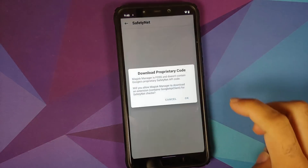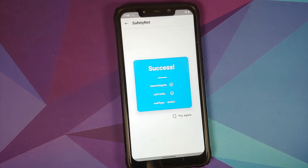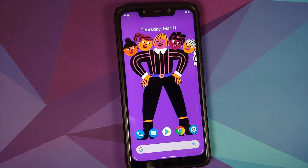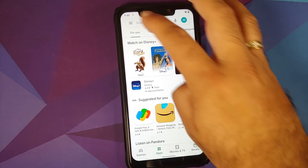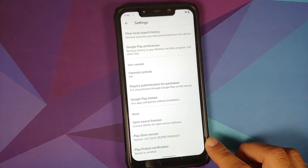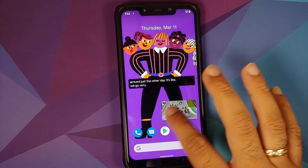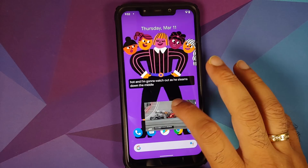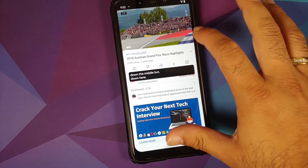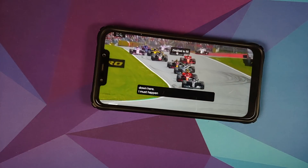Checking Safety Net — the device is not rooted, only Magisk Manager was installed to check, and Safety Net is passing without any issues. In Google Play Store settings, Play Protect certification shows the device is certified, meaning banking apps should work without any issues.